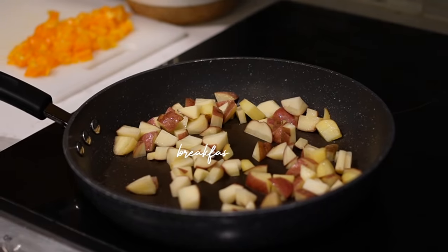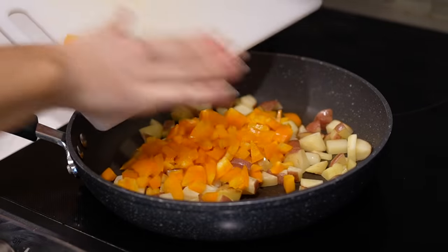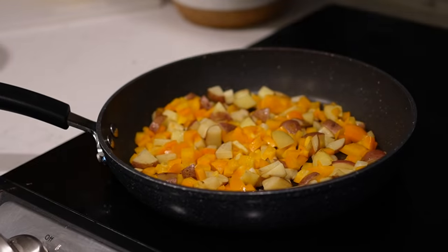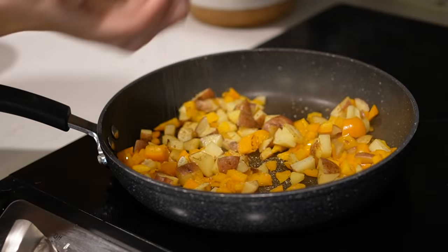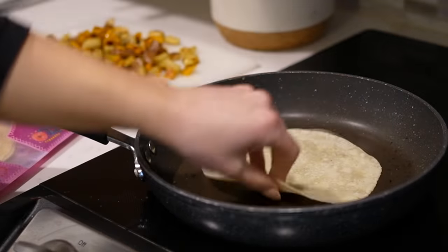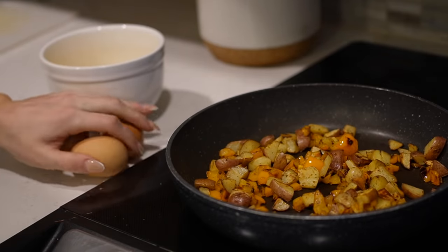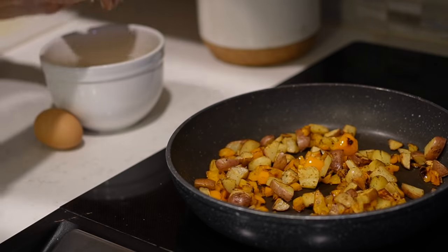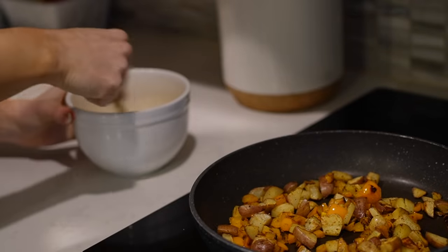Next up are my breakfast tacos. Again, another staple and one of my all-time favorite go-tos. I love to start the potatoes and peppers first because those take a little bit longer to cook down. I season them with a little bit of garlic salt and pepper. Then I'm cooking the tortillas — these are the Siete almond flour tortillas. They are the GOAT. You cannot find a better tortilla, in my opinion. I absolutely love them and crave them.